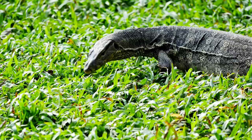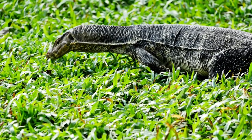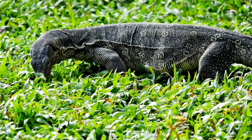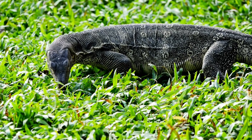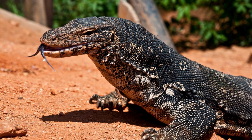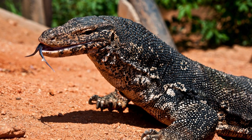What makes monitor lizards unique is their complex social behaviors, high intelligence, and adaptability to diverse ecosystems. With keen eyesight and powerful limbs, they are skilled climbers, swimmers, and runners, making them apex predators in their respective habitats.